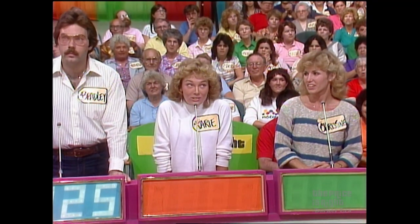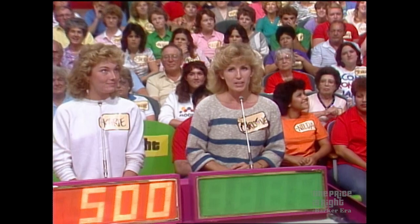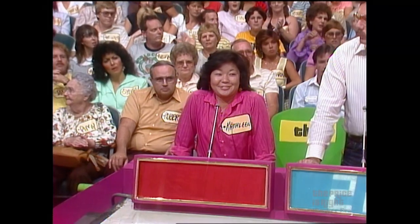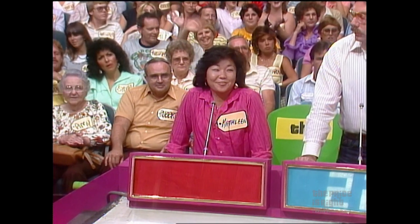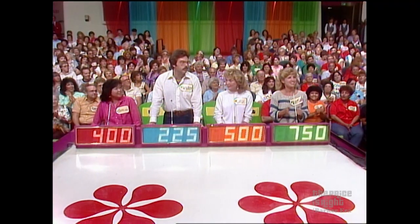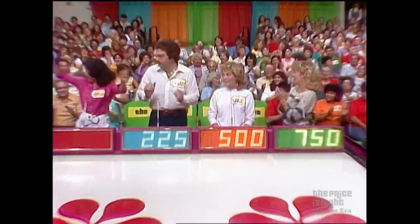225. $225, and here's Carrie. $500. What do you think, Christine? $750. And let's go to Kathleen. $500. $400. And one of you is exactly right. I'll give you $100 for that perfect bid. It is the contestant who bid $400. Kathleen.